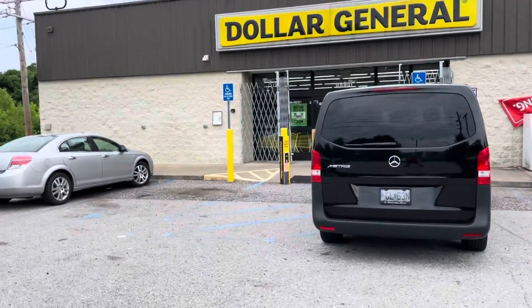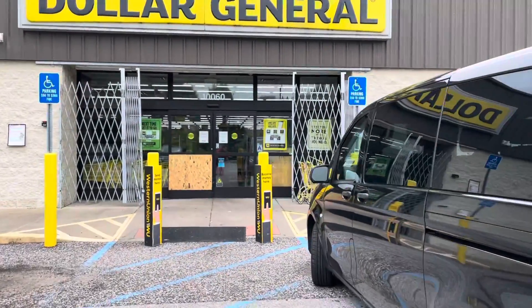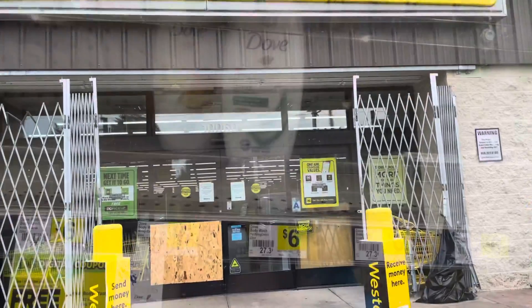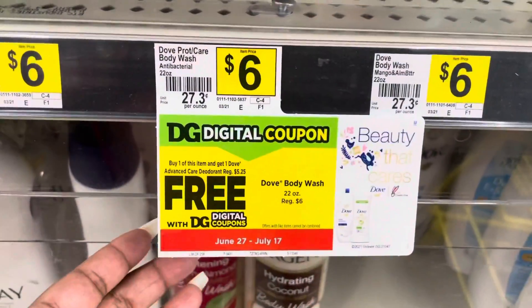All right, I am at Dollar General to see if I can do a five dollar challenge. Don't forget to like, subscribe, and comment to Curls Love Makeup. Hey loves, if you don't know, the Dove is buy one get one free — you get the deodorant for free.